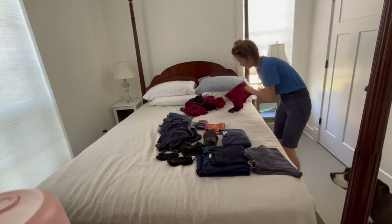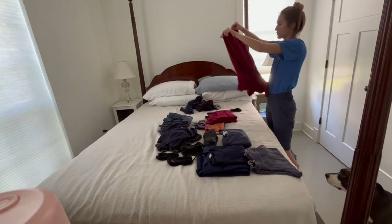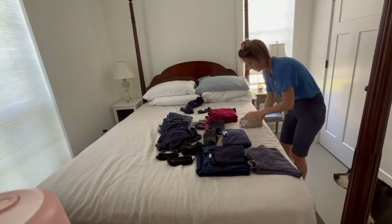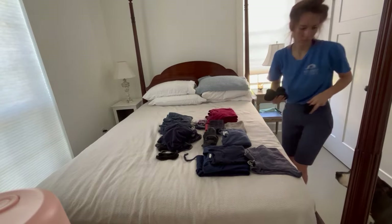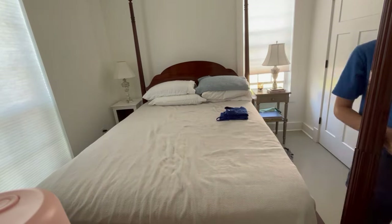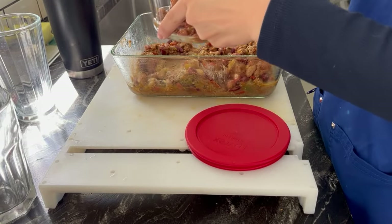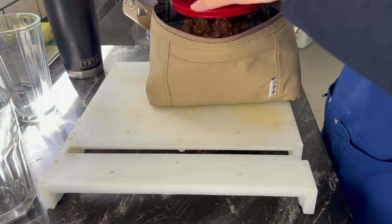By the time I finished laundry, it was time for me to get ready to go to work. I was working night shift on this night, so I wanted to prepare some meals to bring with me. I just brought some apples and peanut butter, as well as some homemade crockpot chili. I also did take a nap this afternoon just so I would be well-rested for my night shift.